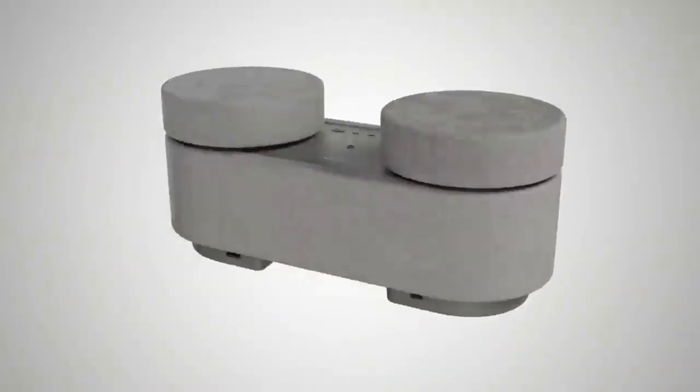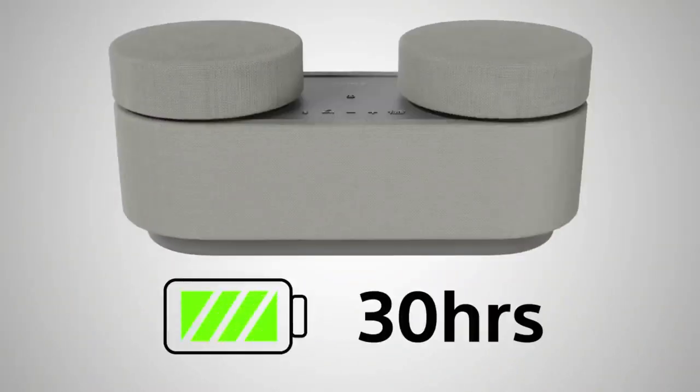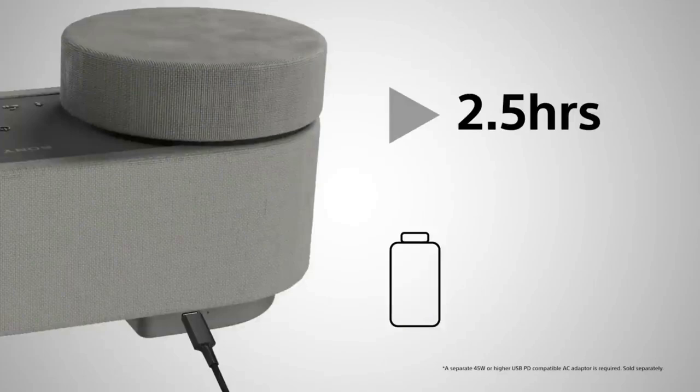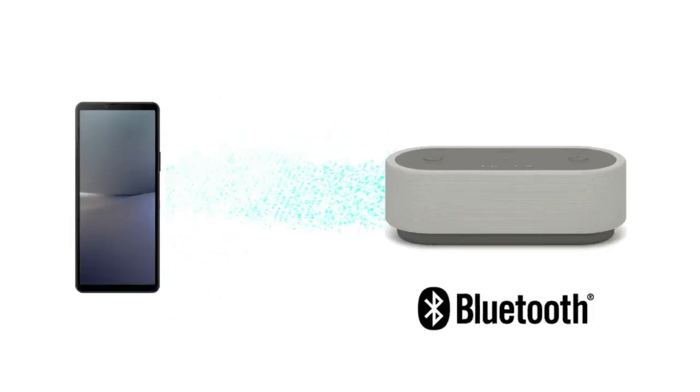The built-in battery is seriously impressive, lasting for 30 hours. But even better, if it does run out of charge, it has a quick charge feature to give you two and a half hours of playback from just 10 minutes of charge. That's enough battery to last a full blockbuster movie in the amount of time it takes you to make a snack and choose what you want to watch. Not bad. The AX7 uses Bluetooth, so you can simply pair your device and off you go.